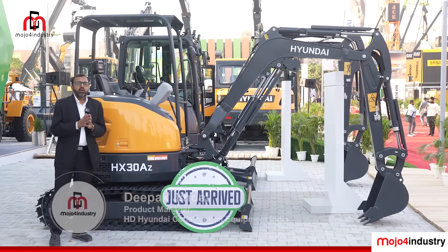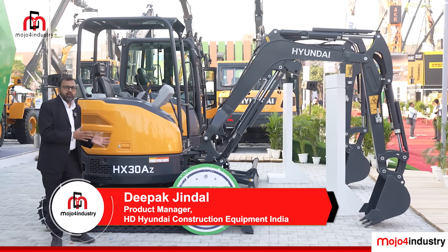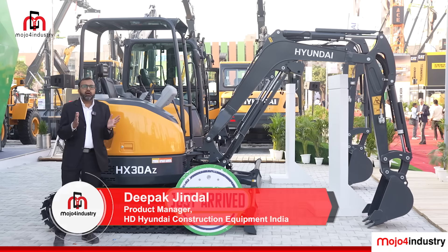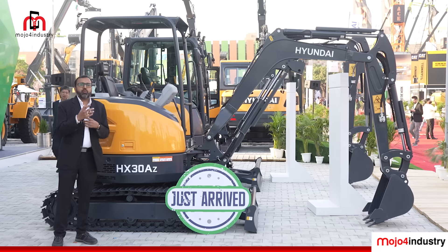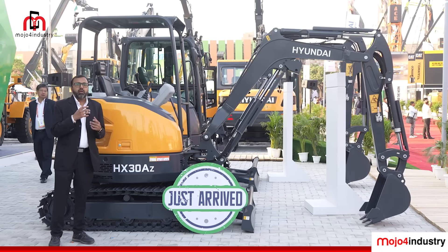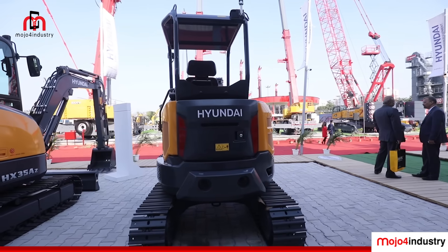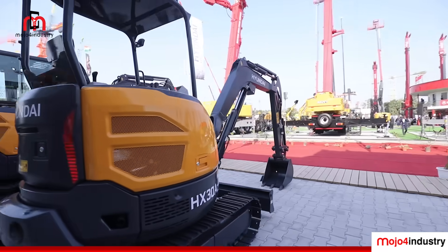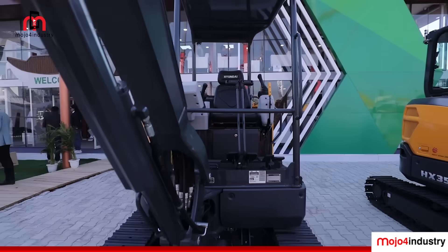We have launched the new mini excavator of Hyundai — it is the HX30AZ. Hyundai gets upon what customers' requirements are and what modification or new efficiencies they require, so Hyundai keeps on modifying their machines. We have come up with the HXA series of mini excavators.